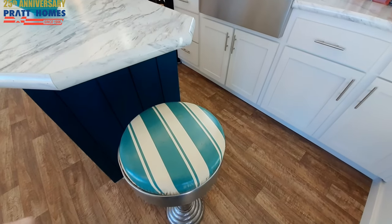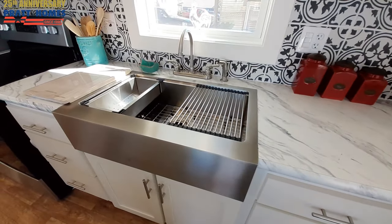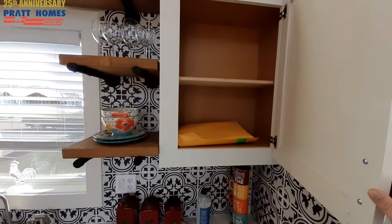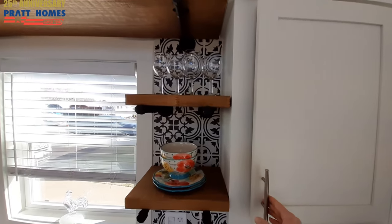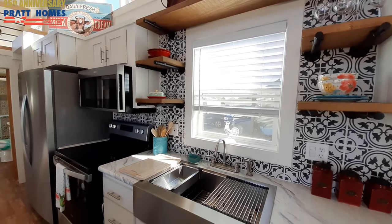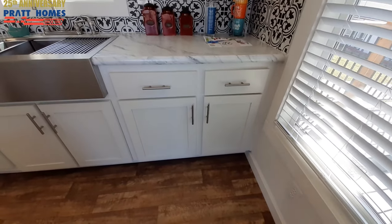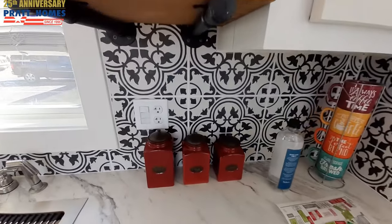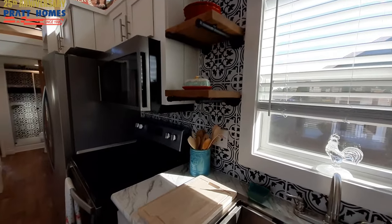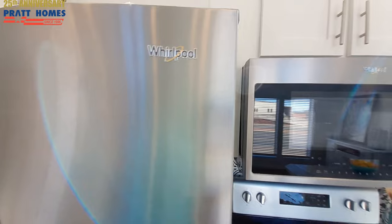These stools don't come with the home — they're just there for decoration. You even get a big farmhouse sink in here, lots of cabinet space, floating shelves, and a whole stack of drawers over there, plus a few more cabinets down here. Check out the backsplash — it covers the whole kitchen wall. You've got your built-in microwave and stainless steel Whirlpool appliances.